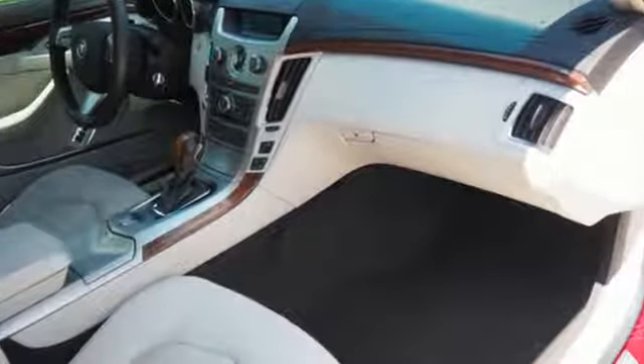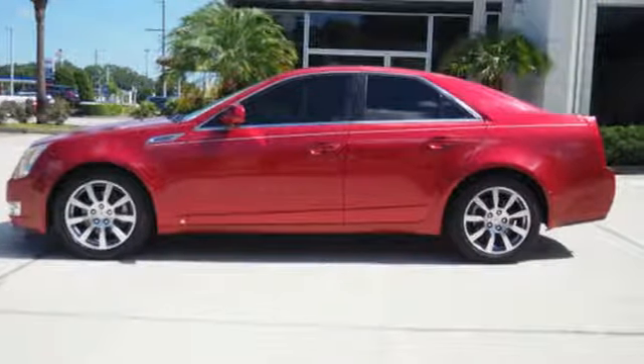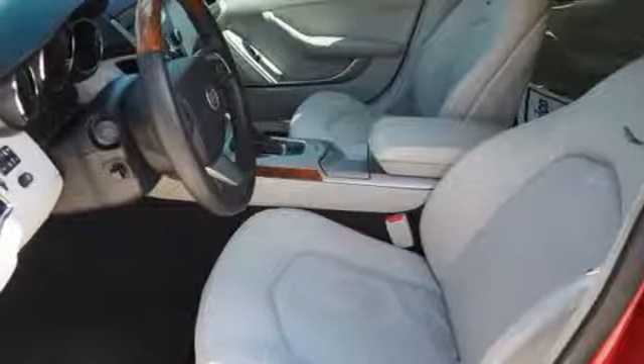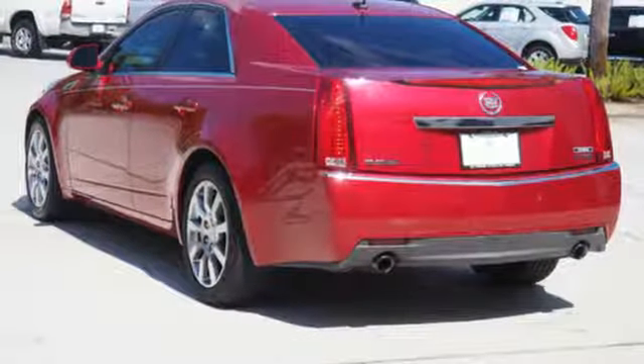Bose sound system, power tilt-down heated mirrors, dual-zone climate control, auto-dimming rearview mirror, 312-volt power outlets, manual tilting steering column, automatic transmission, aluminum wheels, gas pressurized shocks, and V6 engine.